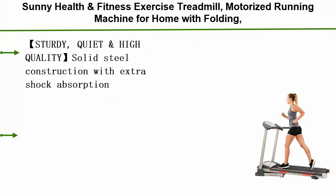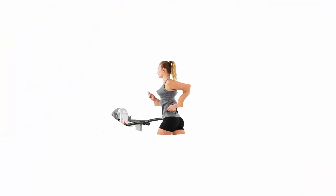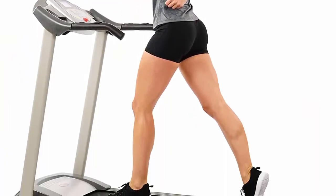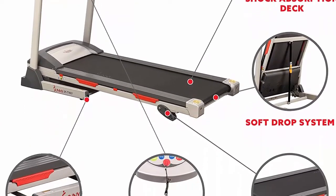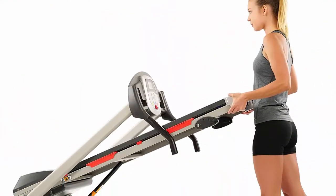Top 4: Sunny Health and Fitness Exercise Treadmill, Motorized Running Machine for Home with Folding, Easy Assembly — Sturdy, Portable and Space Saving, SF-T7603, Gray. Sturdy, quiet, and high quality solid steel construction with extra shock absorption system makes your indoor walking and running a steady and effective cardio workout while getting the best value from Sunny treadmills.